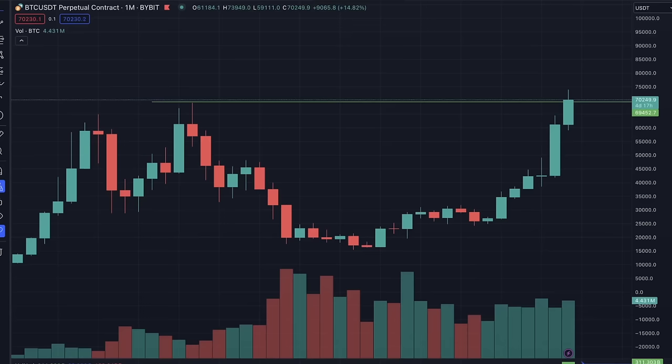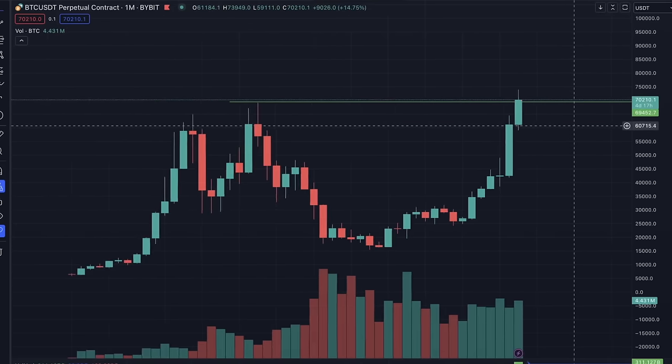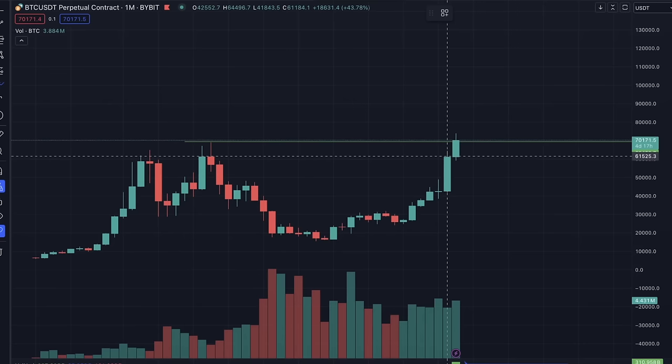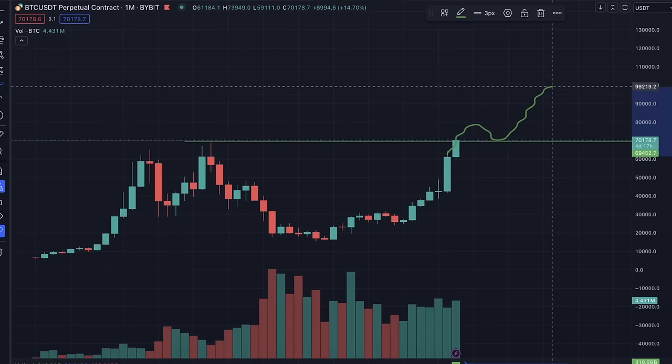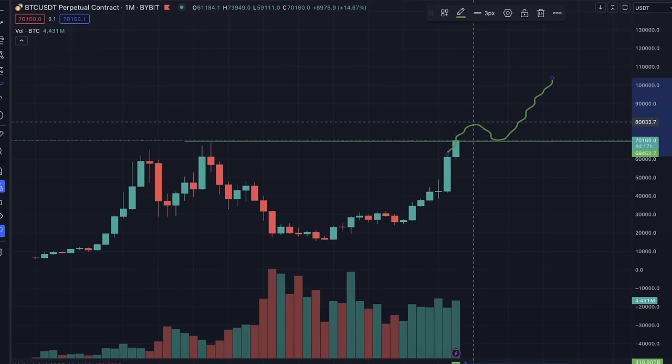If we zoom out to the monthly chart, we can see we are above the all-time high. The previous all-time high was 69,138; we are currently at 70,200. On the monthly perspective, it wouldn't be strange to go up, come down, retest it, and then move further. So we can see this bullishness all the way up to 80k.